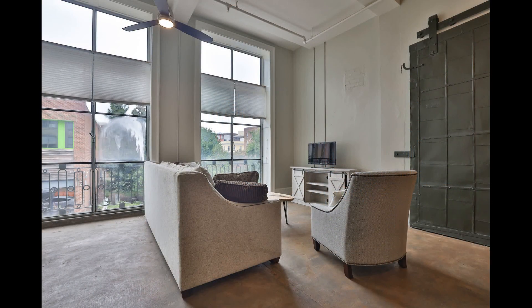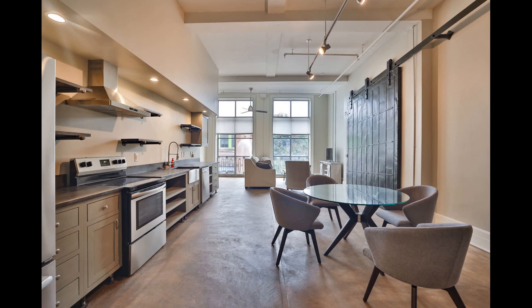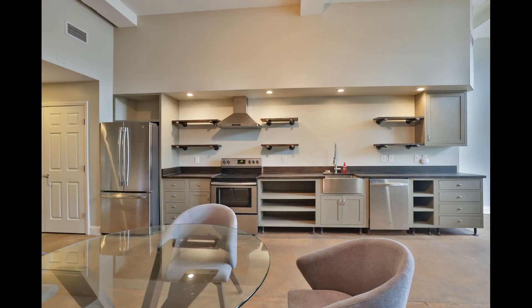The living room sits right next to the floor-to-ceiling windows that pour so much natural light into the space. It flows into the eat-in kitchen that boasts ample cabinetry, plenty of countertop space, and stainless steel appliances.